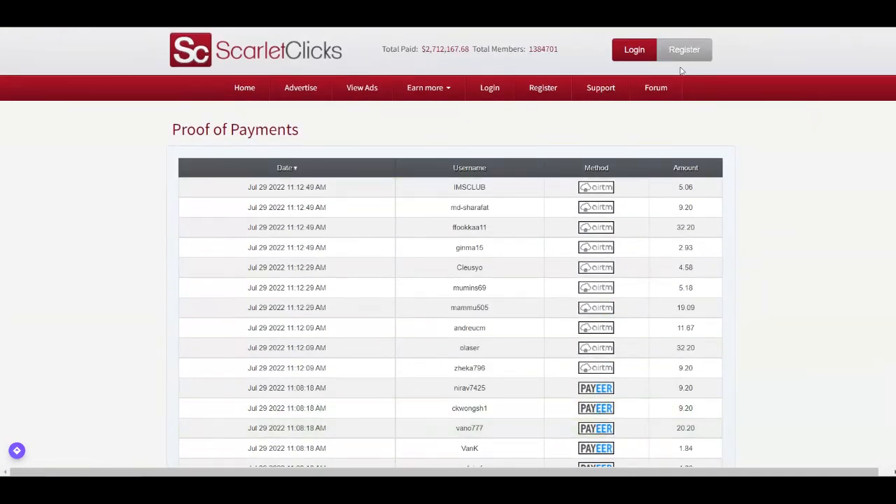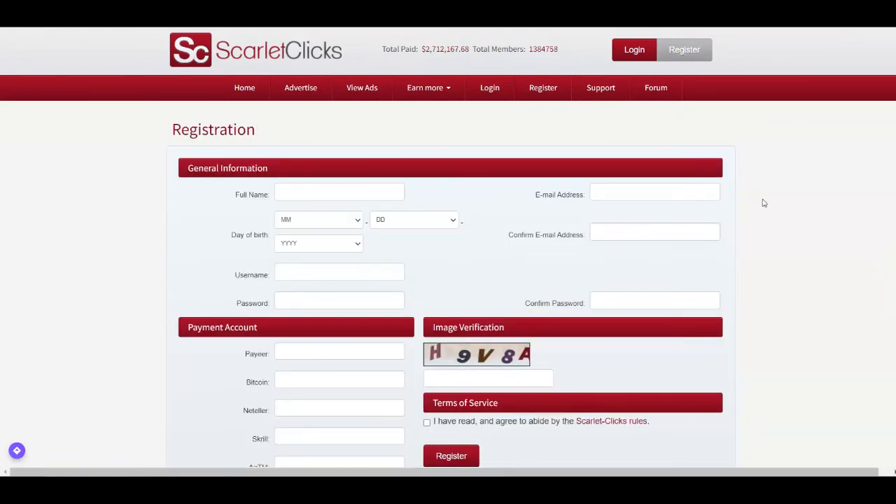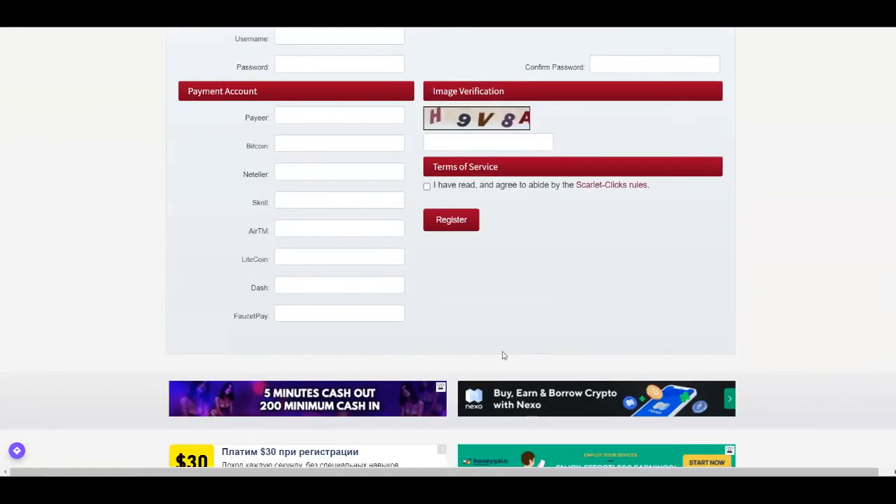To get started with Scarlet Clicks, click the register button in the upper right corner. You'll need to enter your full name, email address, confirm the email, date of birth, username, password, and confirm password. Then choose your preferred payment method — options include Payeer, Bitcoin, Neteller, Skrill, RTM, Litecoin, Dash, and FossitPay. Finally, verify the image captcha, agree to the terms of service, and click register.